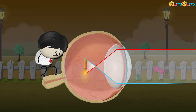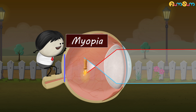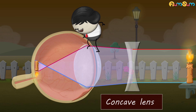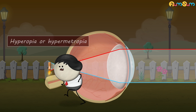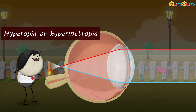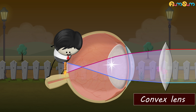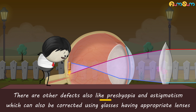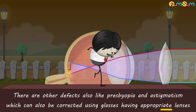When light gets focused before the retina, the defect is called myopia. Myopia can be corrected using glasses having concave lenses. Whereas when light gets focused behind the retina, the defect is called hyperopia or hypermetropia. Hypermetropia can be corrected using glasses having convex lenses. Apart from these, there are other defects like presbyopia and astigmatism, which can also be corrected using glasses having appropriate lenses.